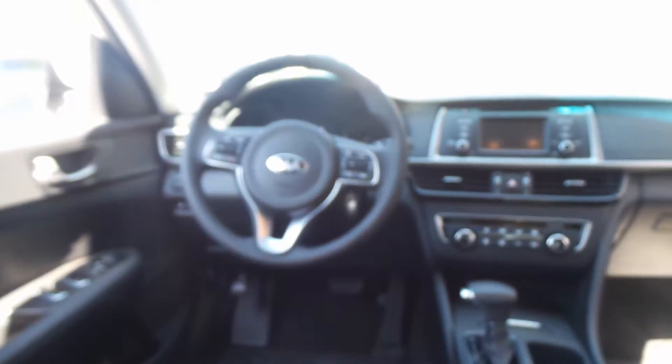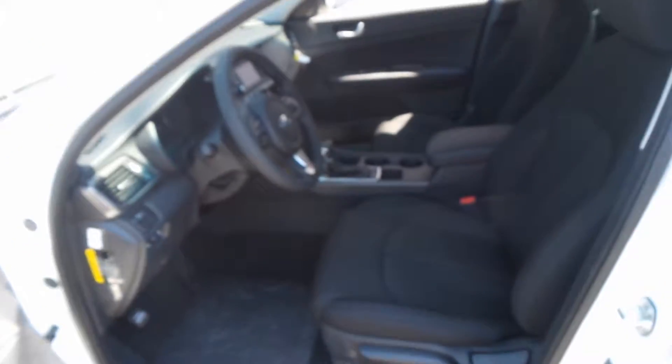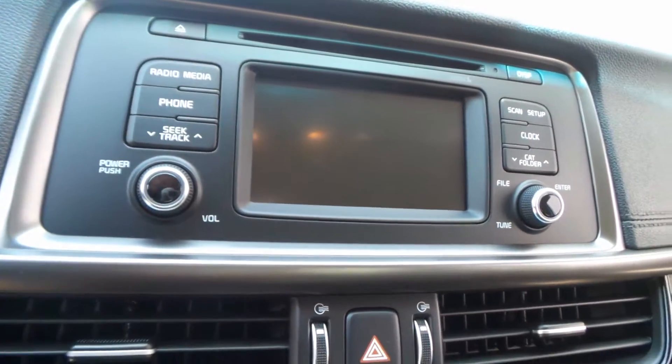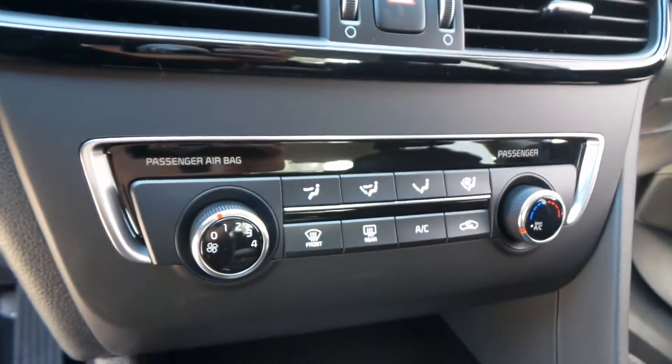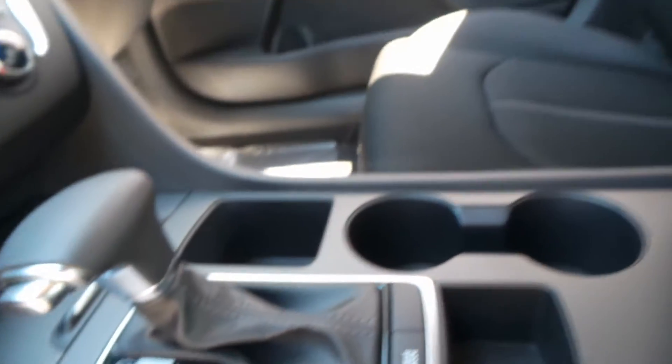There's the back seat — cloth interior but very sporty, all black, and very roomy inside. There's the front seat, seat controls, and steering wheel controls. Only 13 miles on this, so not much at all. There's the screen with the radio, climate control right there. It does have a tap shifter as well and a drive mode, giving it a sportier feel.